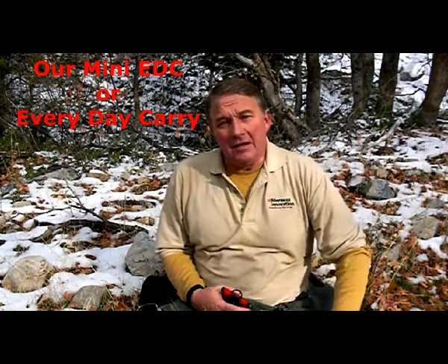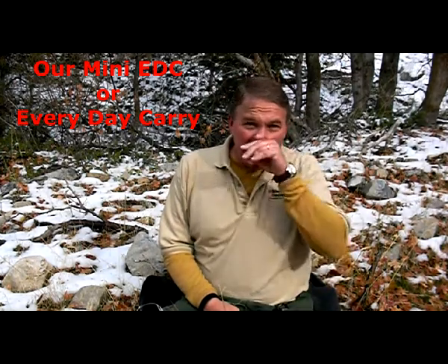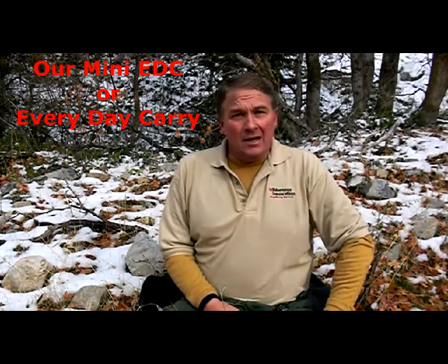It's Perry Peacock with Wilderness Innovation. I want to talk to you today about the important thing to consider for your loved ones — your family, children, parents, spouse — as far as being out in the wilderness somewhere, or just broke down somewhere.